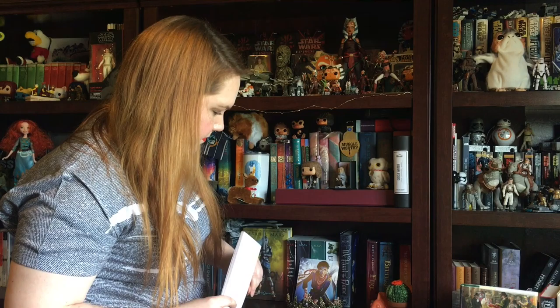Book with a clock on the cover — I don't think I have one. We'll just skip over that one.